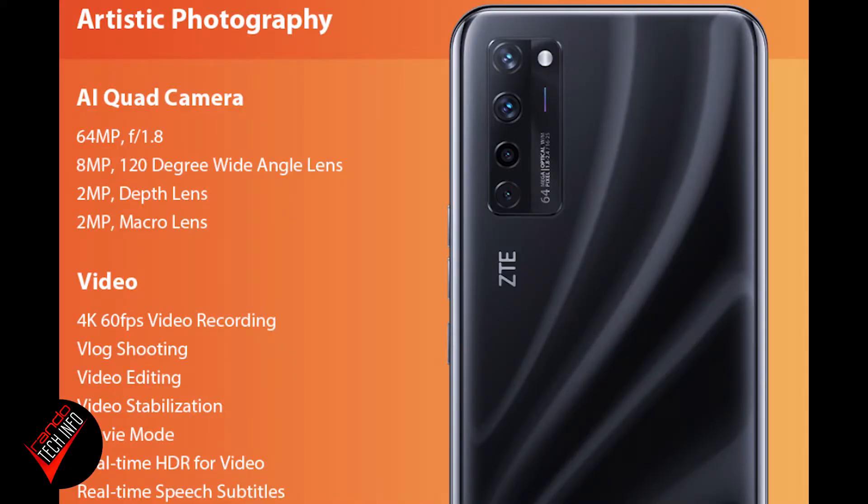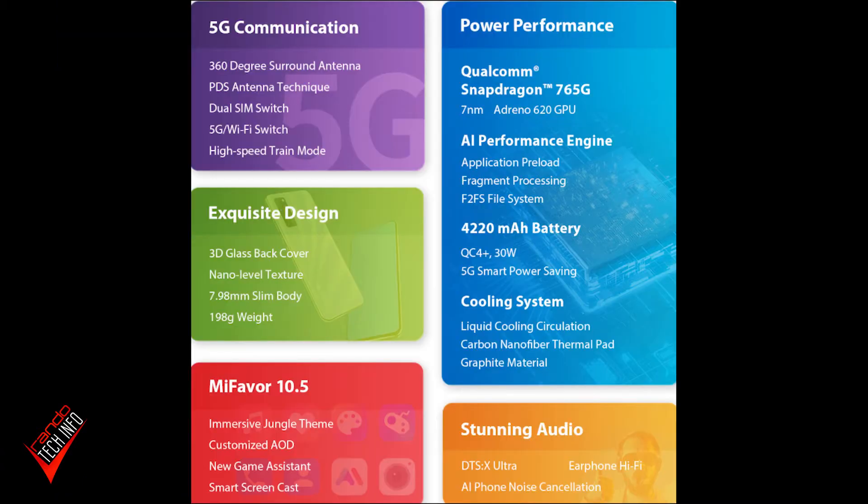It's pretty impressive that ZTE was the first company to really pull this off. The other specs on this phone are actually quite impressive given the price point. Yes, it's a mid-range phone, but it has upper-tier mid-range specs at a lower-tier mid-range price. It has a quad-camera setup with a 64-megapixel primary lens, an 8-megapixel ultra-wide, and two 2-megapixel lenses — one for depth and a macro lens. It records video in 4K at 60 frames per second, and it runs on the Snapdragon 765G processor with a 4,220mAh battery and 30-watt fast charging.